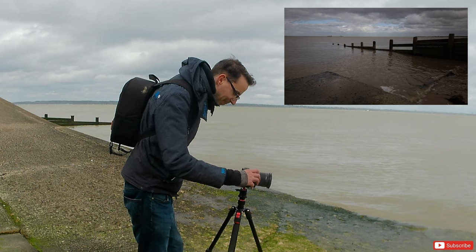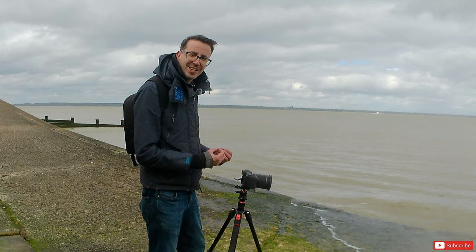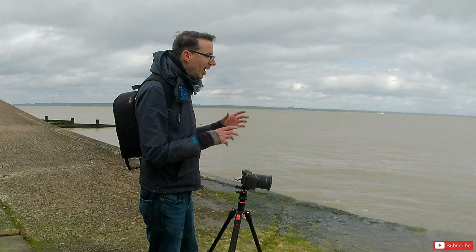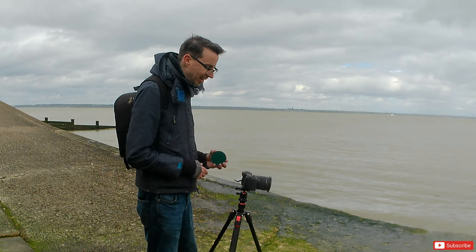At the moment I'm set with a six-second exposure. And this is how easy it is to use the magnetic filters — it's why I love them and why they're so much easier than screw-on filters. If I take this one off and put the eight-stop ND filter on, I just slap that on the front of the lens.